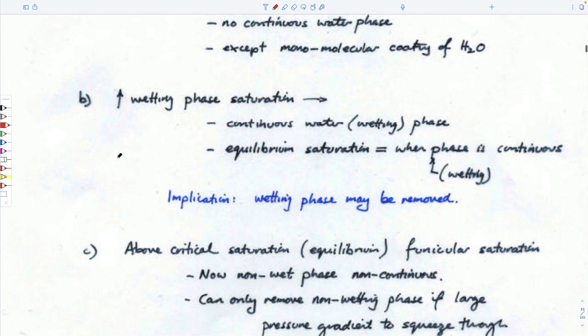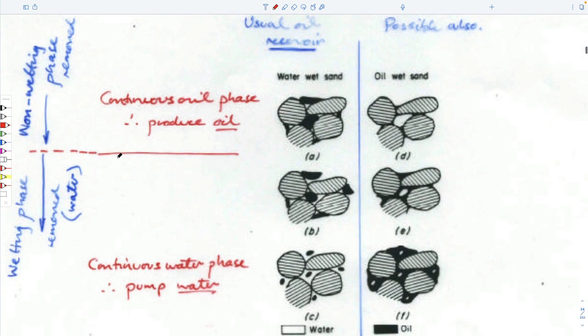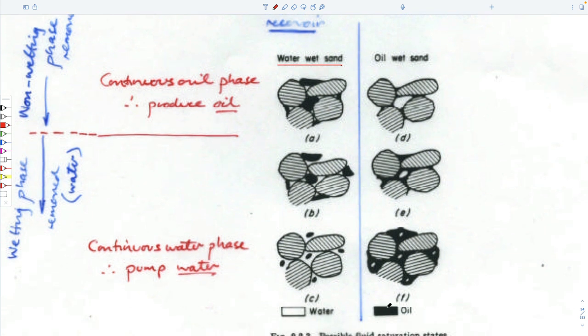So often we're dealing with water-wet systems in the subsurface. This comes from Bear — the idea of a water-wet sand reservoir. On the left-hand side: water-wet means the water loves the grains. In this particular example, the key is down at the bottom — oil is black, water is white or clear, and the stipples are the grains.